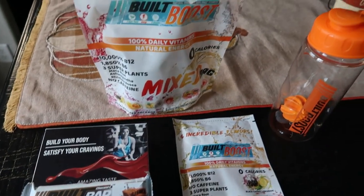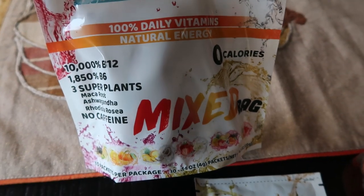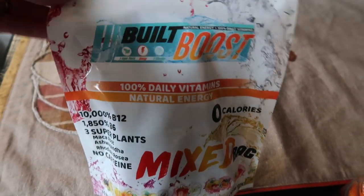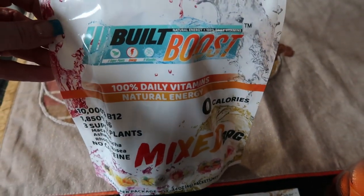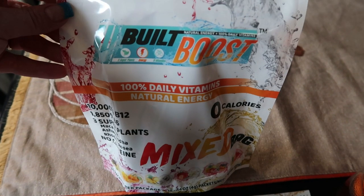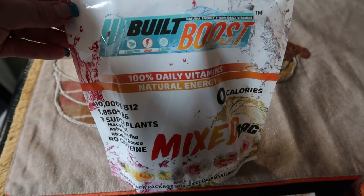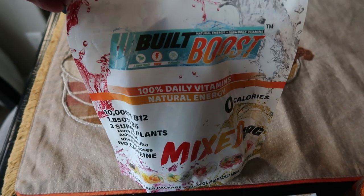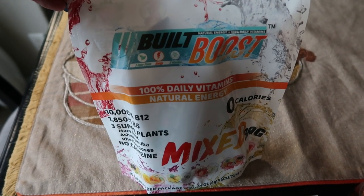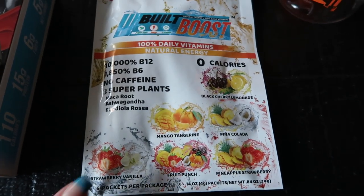Look what I just picked up off my front porch — my Bilt Bar order. I went ahead and ordered a bag of the mixed Bilt Boost. I love these — when you need a little pick-me-up in the afternoon, or I use it mainly as a pre-workout, it is awesome. No caffeine, no calories, no points. My favorites are the pina colada, strawberry vanilla, and strawberry pineapple, but all the flavors are pretty good. They also sent me a six pack with one of each flavor — so here are the Bilt Boost flavors: black cherry lemonade, mango tangerine, pina colada, strawberry vanilla, fruit punch, and pineapple strawberry.